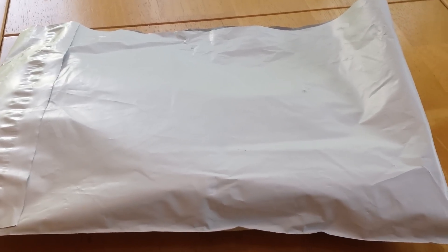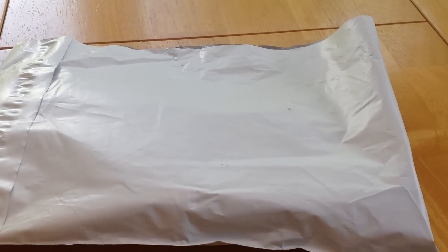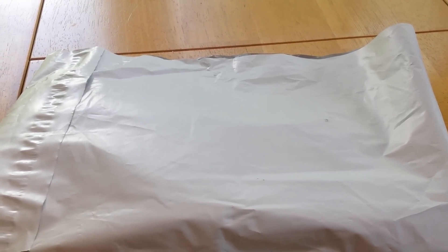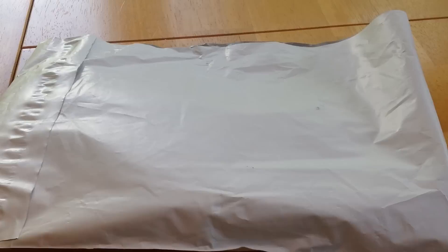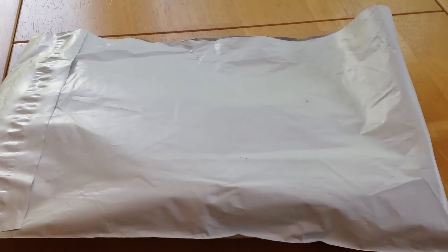Hey everyone, it's SpecialKate8 and I'm doing a quick first look at my order from Fig Leaves Pads. She did a stocking on Etsy, and her stockings sell out literally within usually two minutes or less.